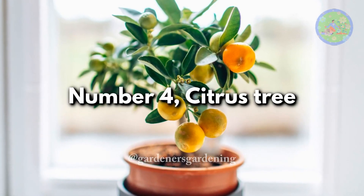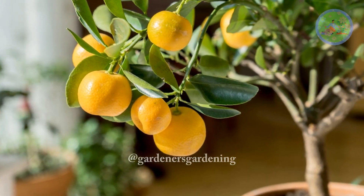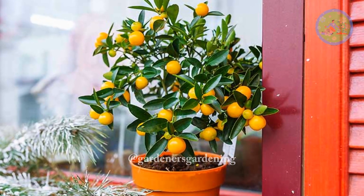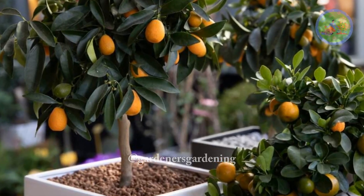Number 4: Citrus Tree. Citrus trees can be grown in containers with special care for years, and they produce an abundance of lemons. These trees are extremely fragrant when flowering. All varieties are considered lucky, and the more fruit the tree has, the luckier it is.